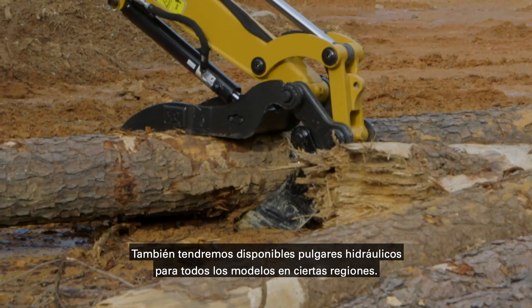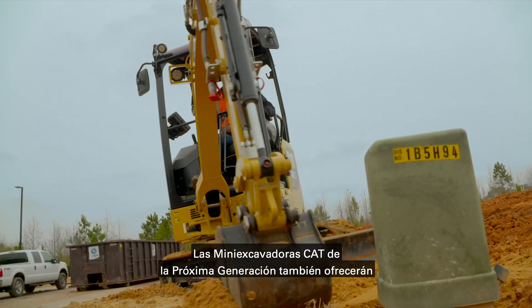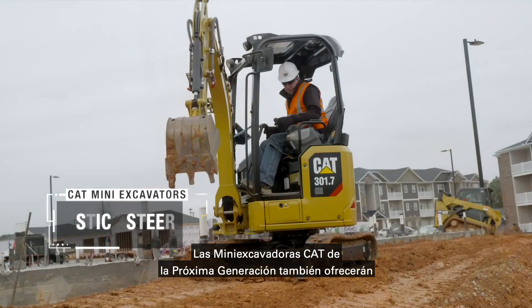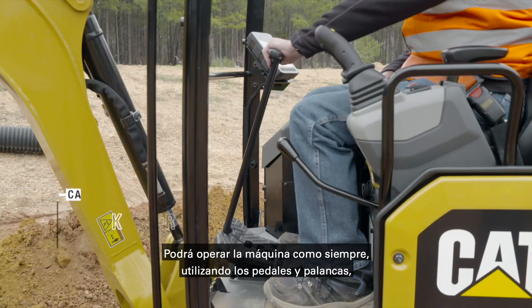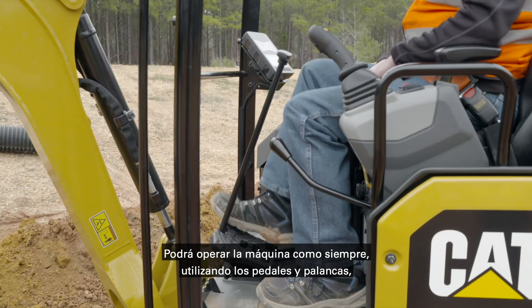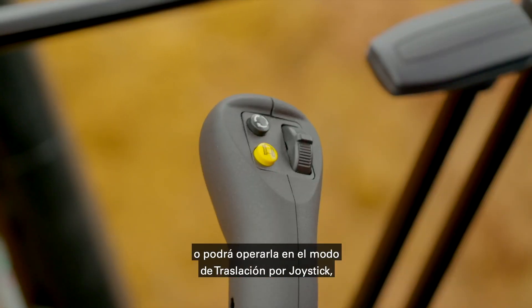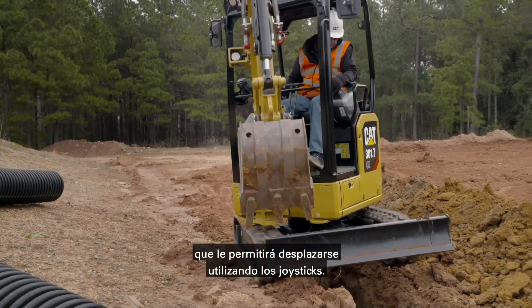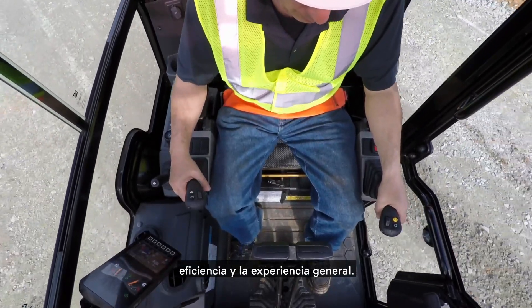Hydraulic thumbs will also be available for all models in certain regions. The next generation CAT mini hydraulic excavators will also offer a unique feature to mini excavators called stick steer. You can operate the machine as you have always done using the pedals and levers, or you can operate in stick steer mode, which allows you to travel using the joysticks. This will increase your comfort, efficiency, and overall experience.